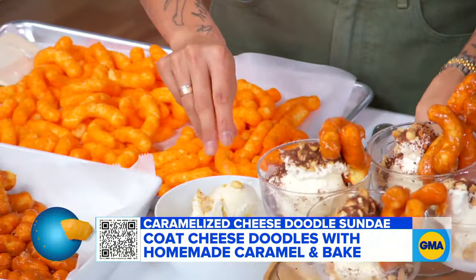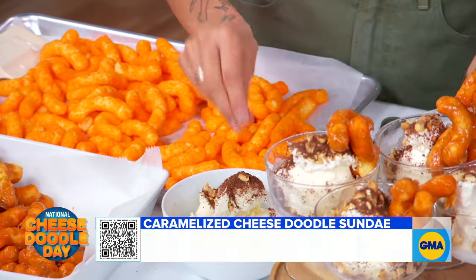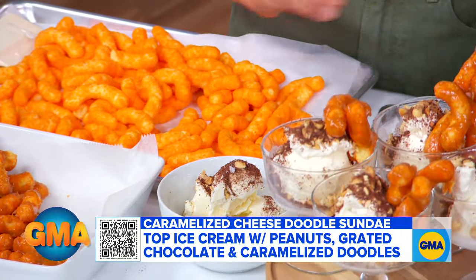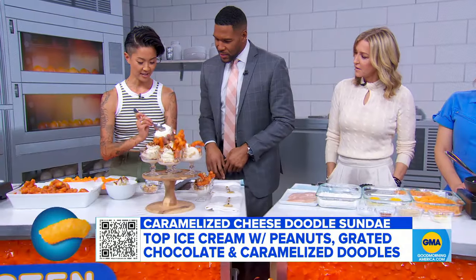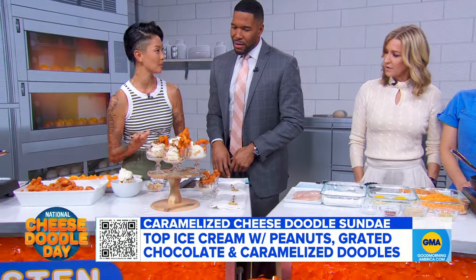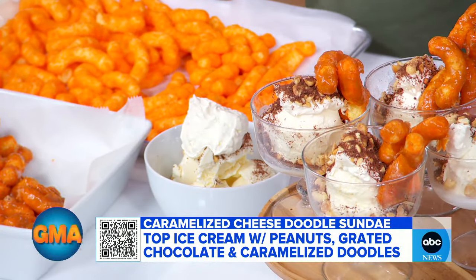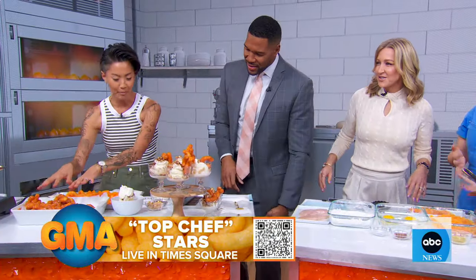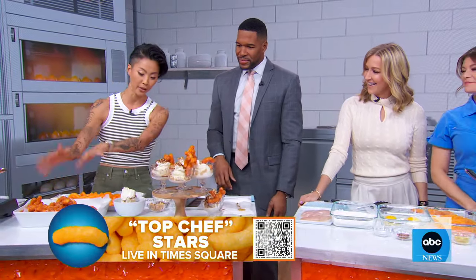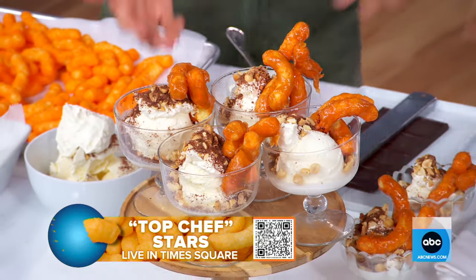Because an ice cream sundae needs peanuts, chocolates — you've got to have chocolate — a little bit of sea salt. And this is whipped cream with vanilla pudding mix, because we were thinking about Wisconsin custard. Then you top it with all the caramelized cheese doodles and you have a little ice cream sundae. And that's what we got.